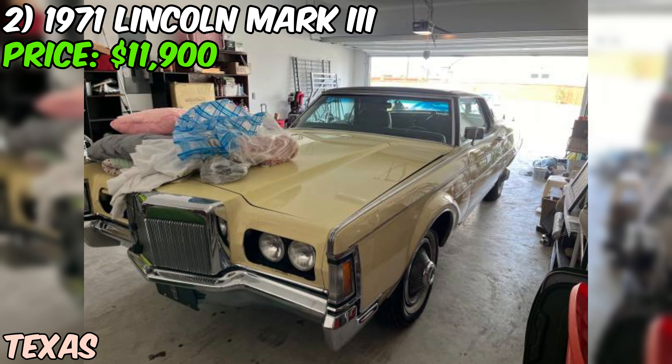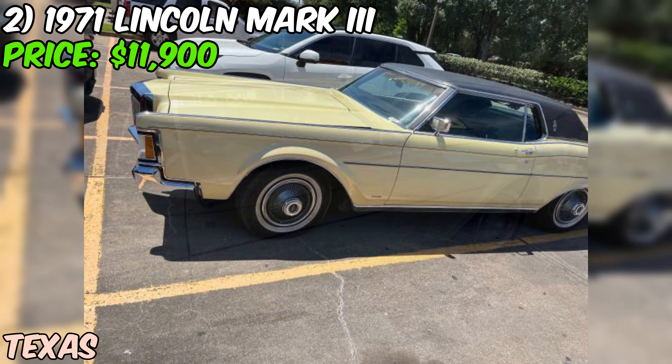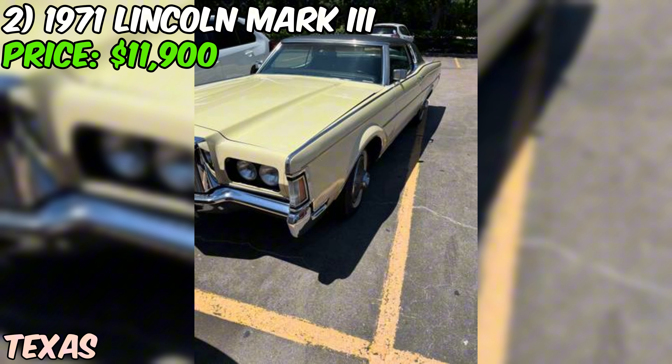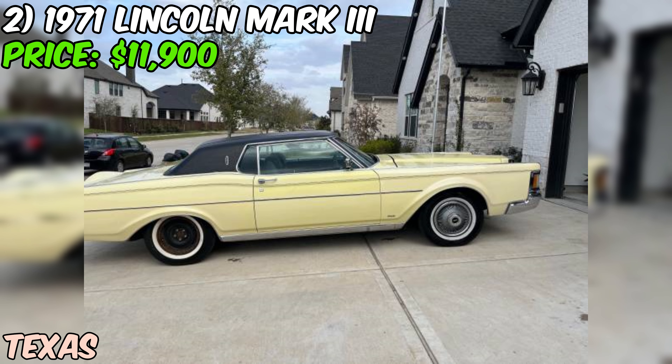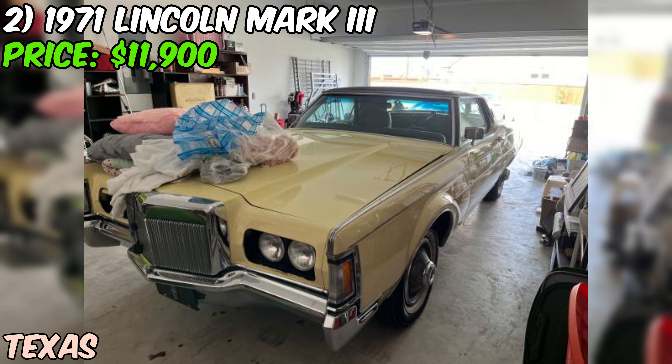Under the hood you'll find a powerful eight-cylinder engine. The seller even says you could drive this car to New York today with no problems. The odometer shows just 45,400 miles, which is pretty low, though the seller does mention it has probably rolled over at some point. With antique tags good through 2028, you can enjoy this car for years without worrying about registration fees.